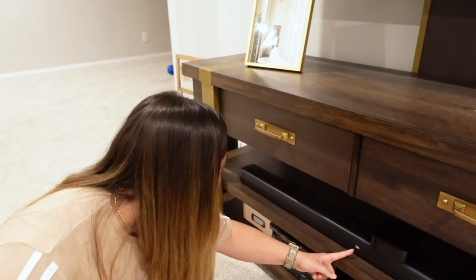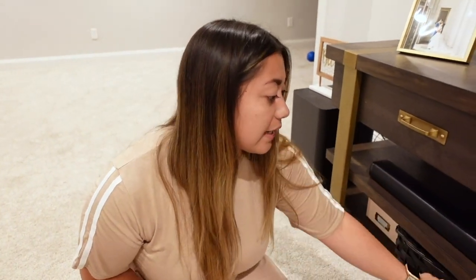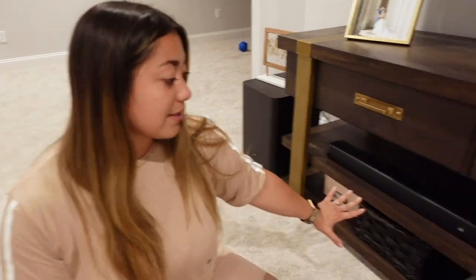This soundbar is incredible — it's JBL, from Best Buy, around $200-$300. It is a game changer. We can't even watch TV upstairs anymore because the difference is that significant. It has three audio channels, so you can hear all the action AND the voices crystal clear. It also comes with a big wireless subwoofer you can place anywhere. It feels like a real theater down here. If you're into movies, this is the biggest investment you need to make.